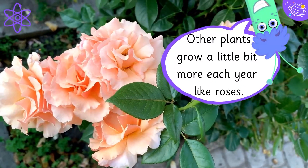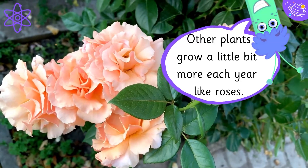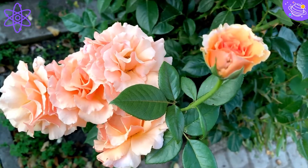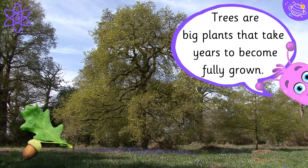Other plants grow a little bit more each year, like roses. Trees are big plants that take years to become fully grown.